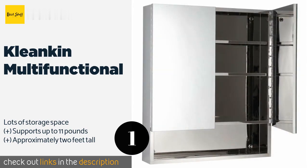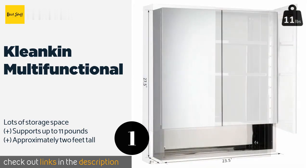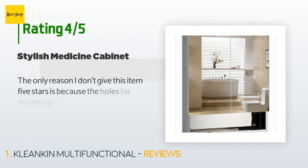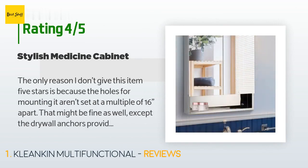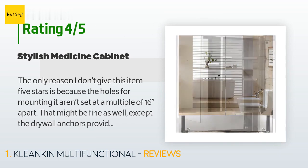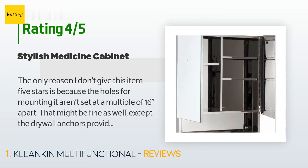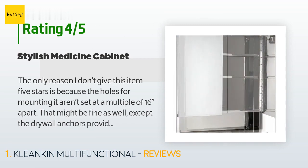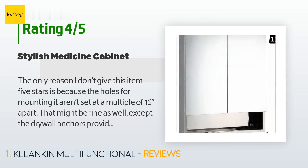The price is approximately $112. This product has an average of 4.5 stars from more than 15 customer reviews. A customer said the only reason they don't give this item five stars is because the holes for mounting it aren't set at a multiple of 16 inches apart, and the drywall anchors provided with the item are cheap.